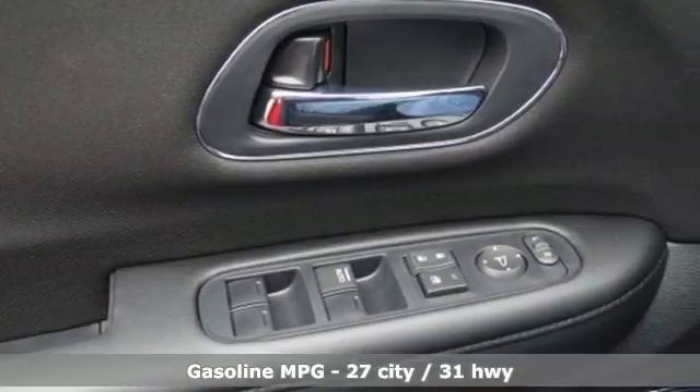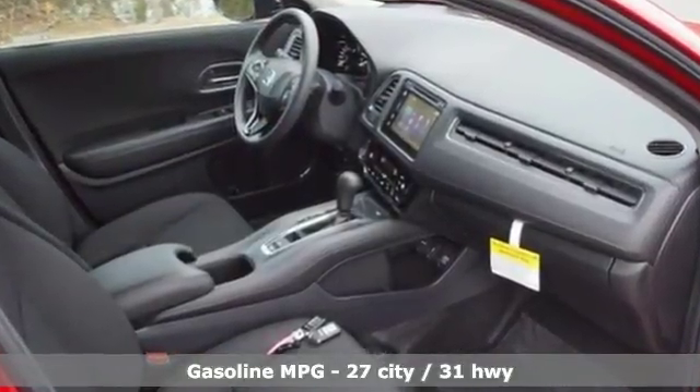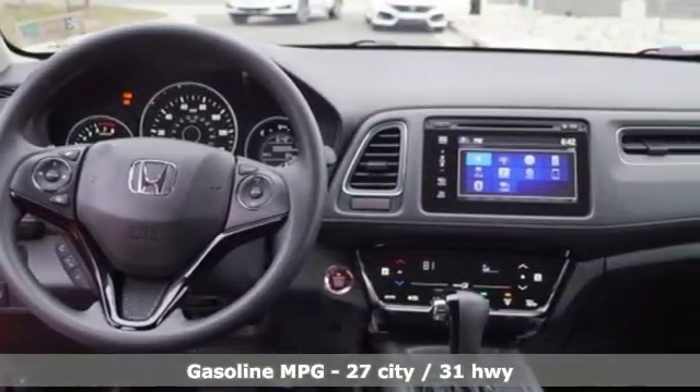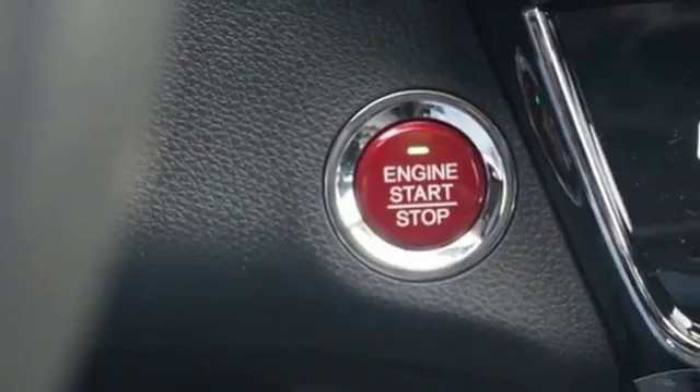It's well equipped with the features you need: inline four-cylinder engine, front heated bucket seats, Bluetooth wireless audio streaming, smart vent seat mounted airbag, and manual tilting steering column.